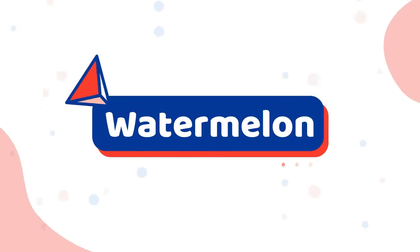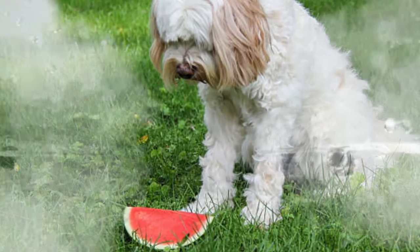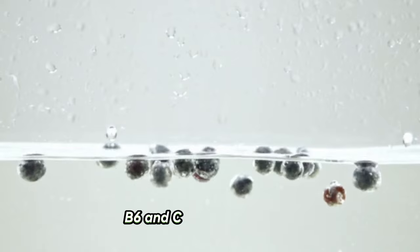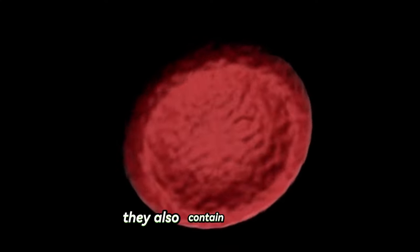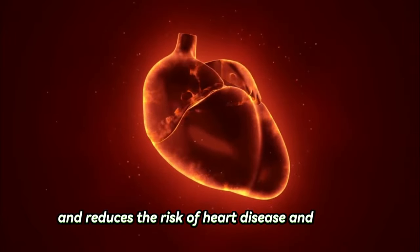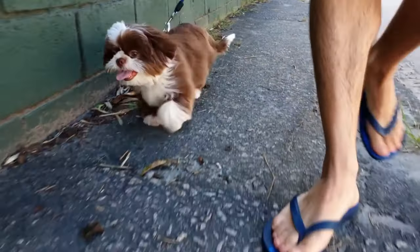Number one: watermelon. Shih Tzus can eat watermelon. They contain fiber and vitamins A, B6, and C that aid digestion. They also contain potassium, which helps lower blood pressure and reduces the risk of heart disease and strokes. Watermelon contains 92% water, which keeps your dog hydrated during hot weather.